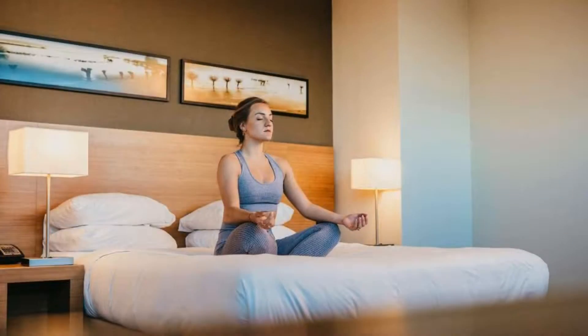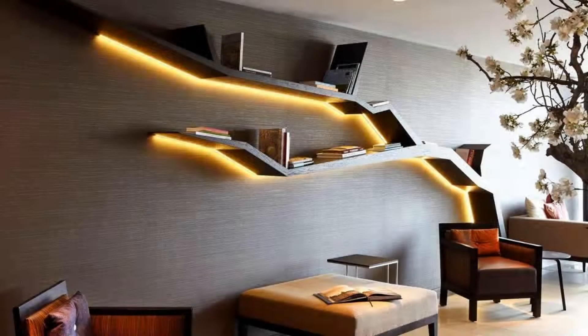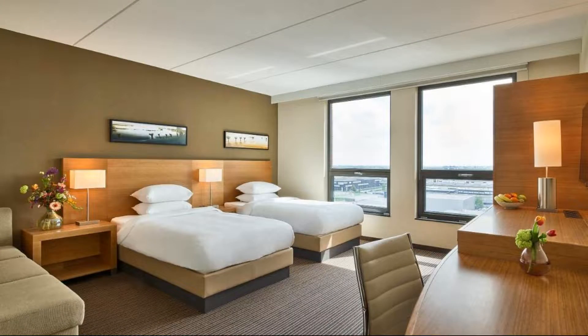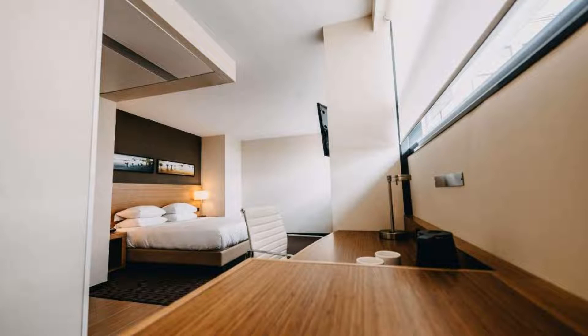There are 6 types of rooms available on booking.com. You can book online and enjoy it. The hotel accepts major credit cards and reserves the right to temporarily hold an amount prior to arrival. If you have already stayed in this hotel, please share your experience in the comment box. For booking or more details, follow the description link.